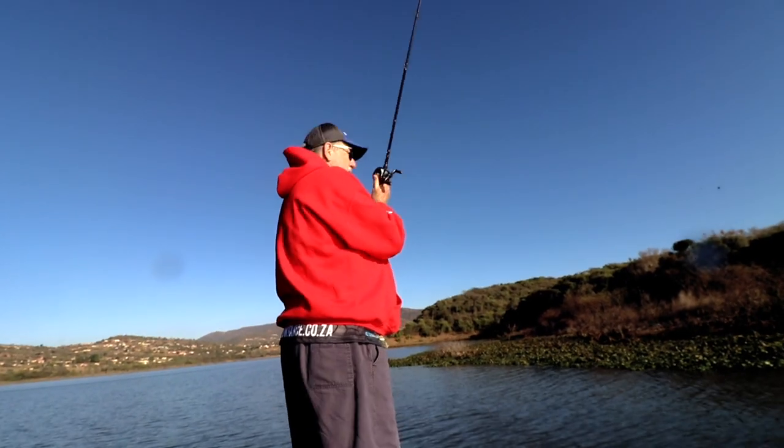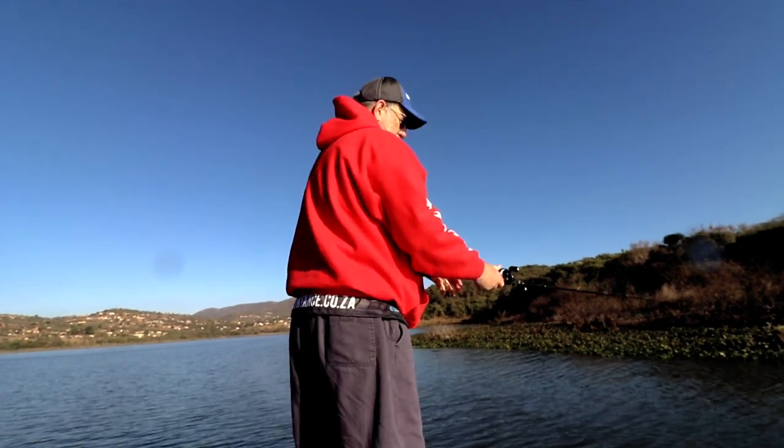We're on the board, people! Mojo-rigged creature bait. The sun is now warming us up nicely, and hopefully we'll have an awesome day.